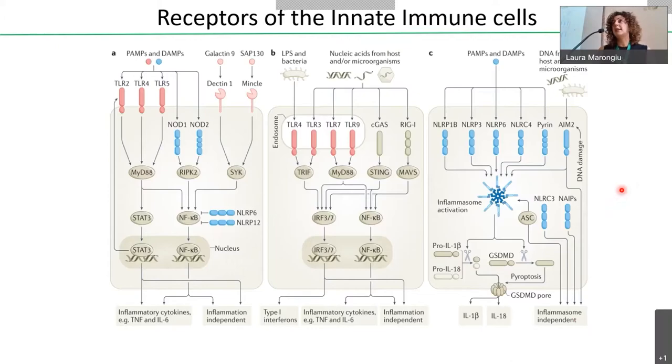Dendritic cells, like all innate immune cells, are equipped with a plethora of innate immune receptors called pattern recognition receptors. These receptors recognize patterns of molecules shared among classes of pathogens — for example, TLRs, NOD-like receptors, C-type lectins, and so on. Some recognize lipopolysaccharide; others recognize nucleic acids derived from viruses. These receptors induce intracellular signaling pathways that activate various transcription factors, regulating the expression of different inflammatory molecules and ultimately producing cytokines that drive different types of T cell polarization.